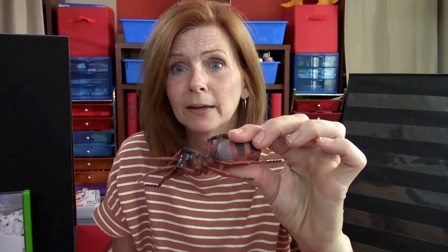One, two, three, four, five, six. This is a big ant.